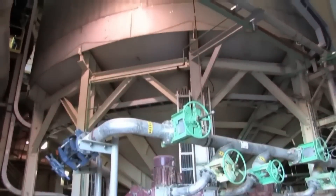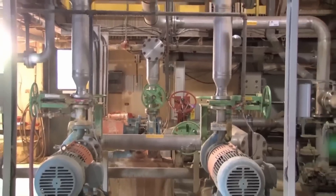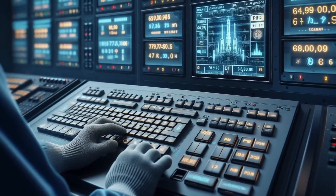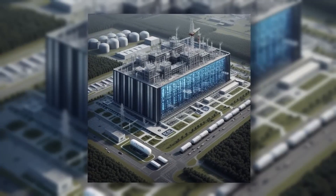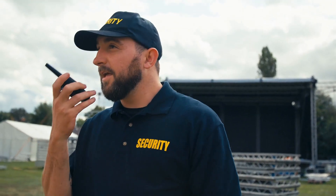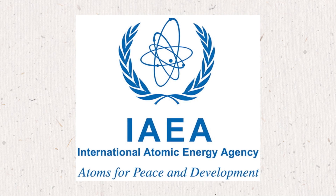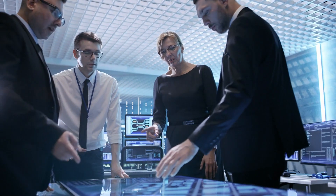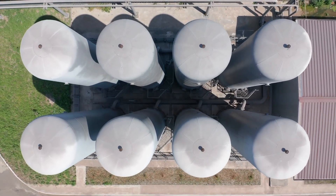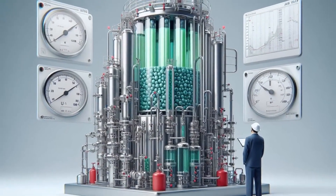Once the yellow cake has been turned into UF6 gas, it's stored in large sealed metal cylinders. These cylinders are built to be extremely strong, because UF6 is not only radioactive — it's also chemically reactive, meaning it can be dangerous if not handled carefully. The cylinders are then shipped to enrichment plants, which are highly secure facilities. Because uranium enrichment can be used to make either nuclear fuel or nuclear weapons, these shipments are watched closely. International agencies like the International Atomic Energy Agency, IAEA, keep track of every cylinder to make sure no uranium is secretly turned into bomb material. So by the end of this step, the uranium is no longer a yellow powder — it's now a gas, packed up and ready to enter enrichment.